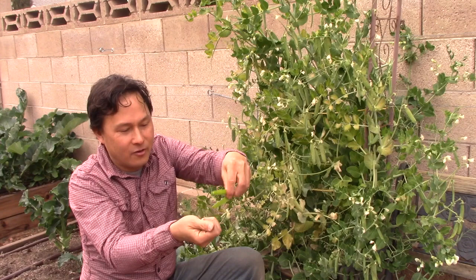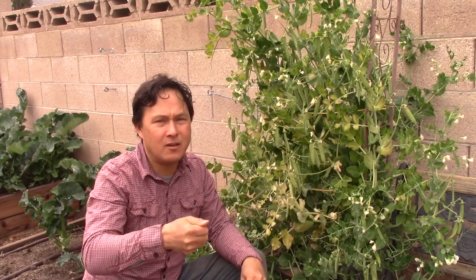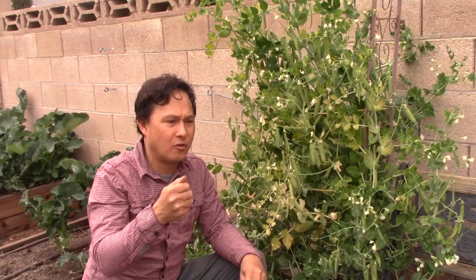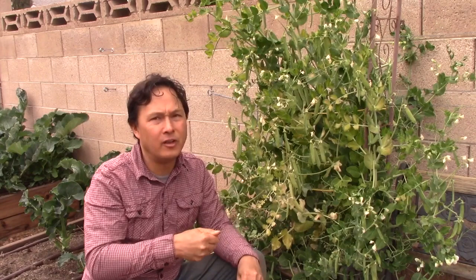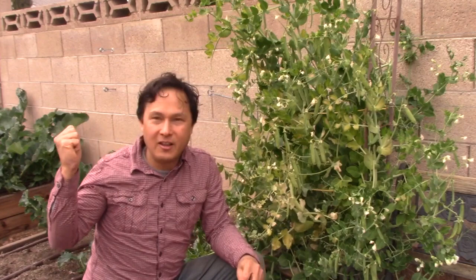Fresh peas — I want to encourage you guys to eat more peas and beans in your diet. They're an excellent source of protein. We don't really need to eat meat for protein — there are plenty of protein in plants, and beans are one of the best substitutes for protein on a plant-based diet, or if you just want to get away from eating meat due to all the problems that eating meat can cause, including environmental issues, the waste produced from animal agriculture, and the killing of animals, which in my opinion is not necessary.